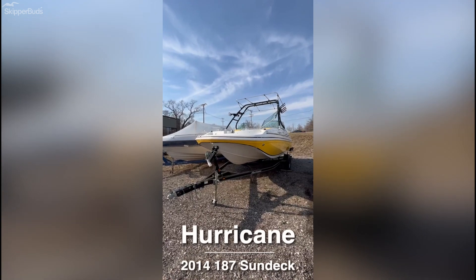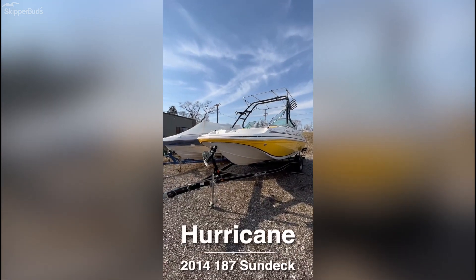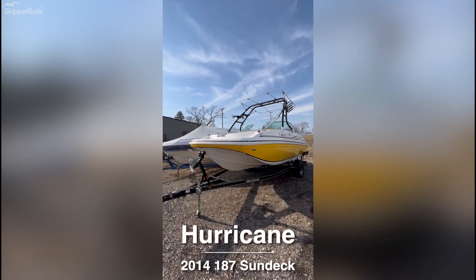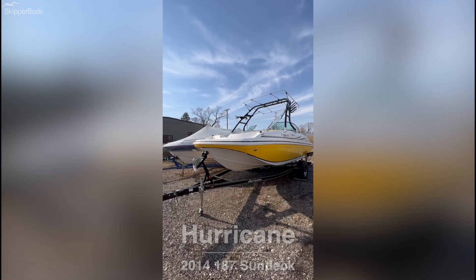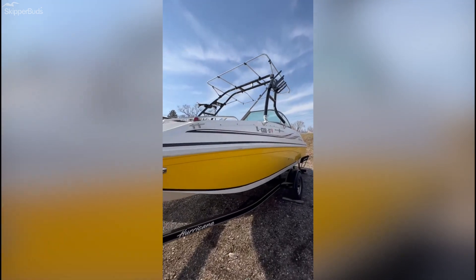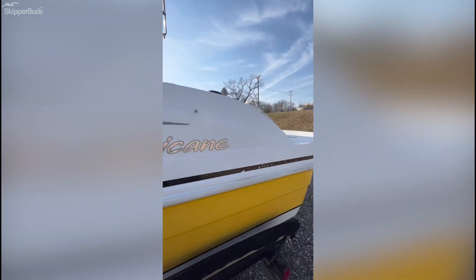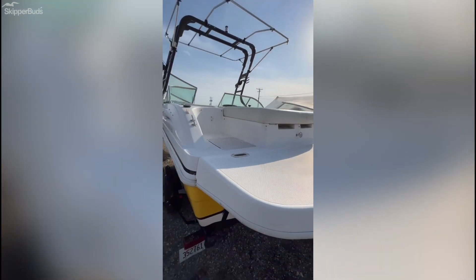Hello, this is Mike with Skipper Buds. I'm going to give you a quick tour of this 2014 Hurricane 187 Sun Deck boat. This boat was recently taken in on trade. It's a 4.3 liter MerCruiser.